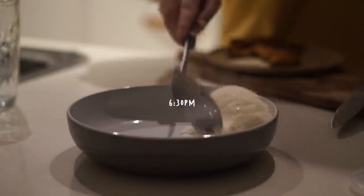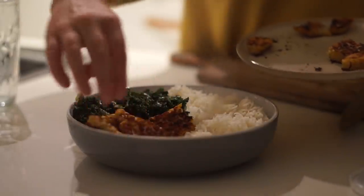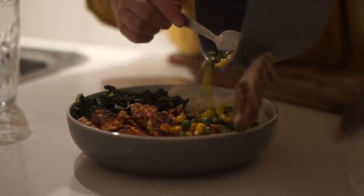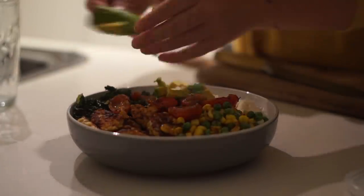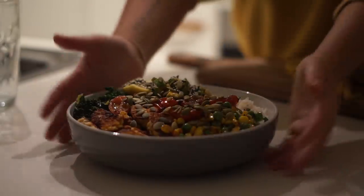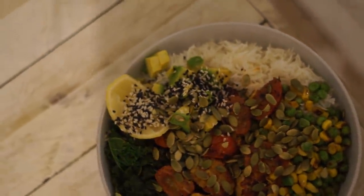That night for dinner I made a really random bowl of things using up stuff in the fridge. In this bowl I had some rice, kale, tempeh, peas, corn, some cherry tomatoes which I grilled, then I added avocado, lemon, and some seeds. It often is like that where I just put everything appealing to me into a bowl.